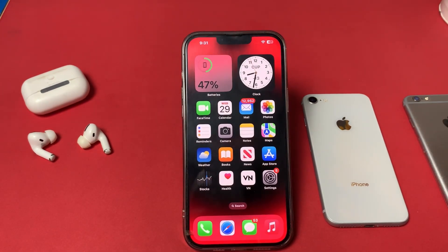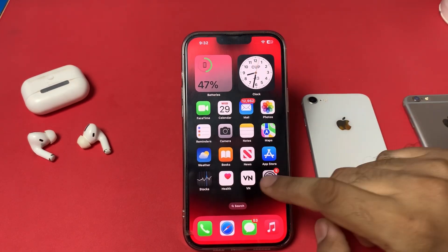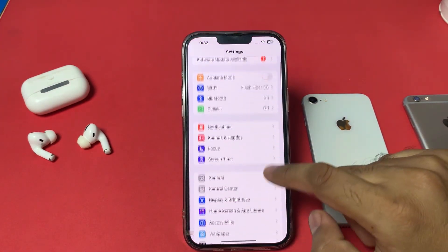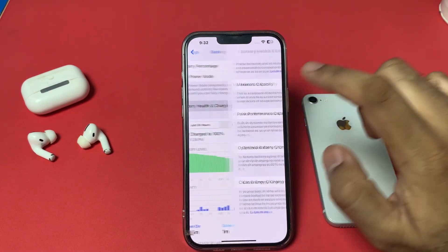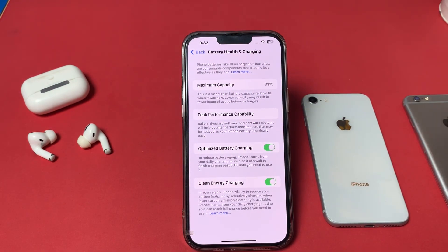I'll show you how to check the actual battery health of any iPhone. If you open iPhone Settings and tap on Battery, then Battery Health and Charging, you can see the maximum capacity showing 91%. A lot of people think this is the original battery health, but it's not the real battery health of any iPhone.